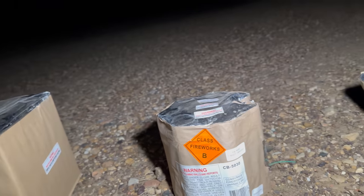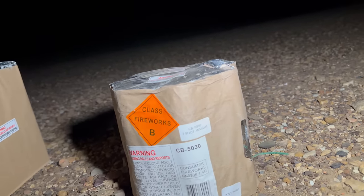We have a 350-gram cake, but do not underestimate this Class B line. This is seven shots in sight.